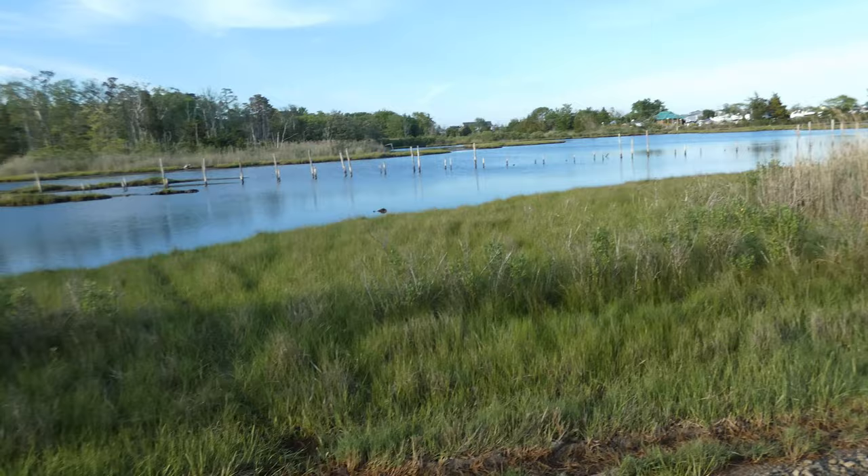Here we actually have another terrapin sticking its head up out of the water in the Moore Creek area. Well, thank you guys for watching our habitat video for the diamondback terrapin. We got to see some interesting flora and fauna. My name is Steven Holmberg and I'm here with Brady Nichols. I'll include some links at the end if you want to learn more about the marsh and Project Terrapin. Thanks for watching!